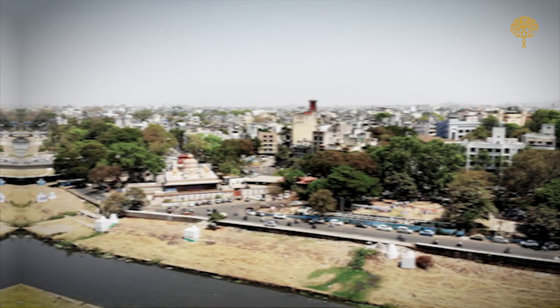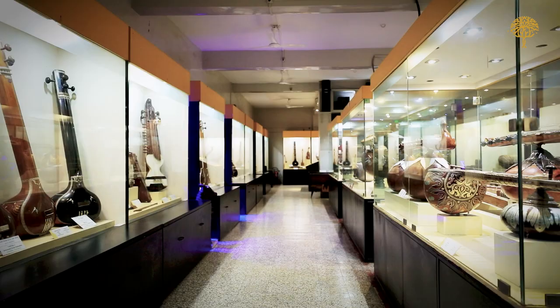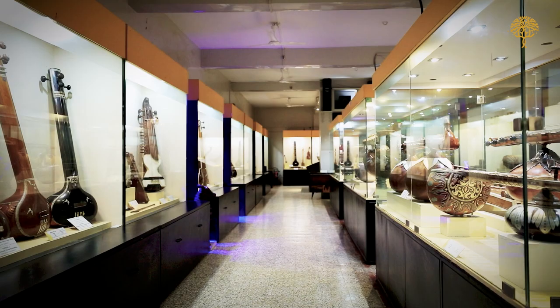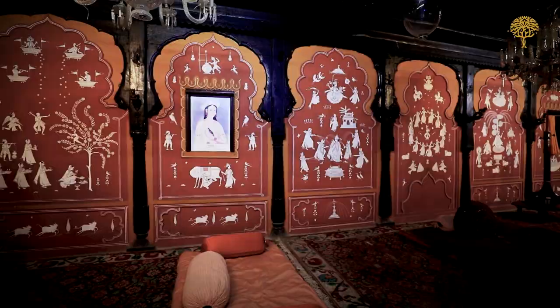Now we make our way to Pune in Maharashtra to the Raja Dinkar Kelkar Museum, which is a unique repository of over 20,000 artifacts collected by Dr. Dinkar G. Kelkar. The biggest attraction here is the Mastani Mahal, a salvaged room from the palace of Mastani, the wife of Peshwa Bajirao.